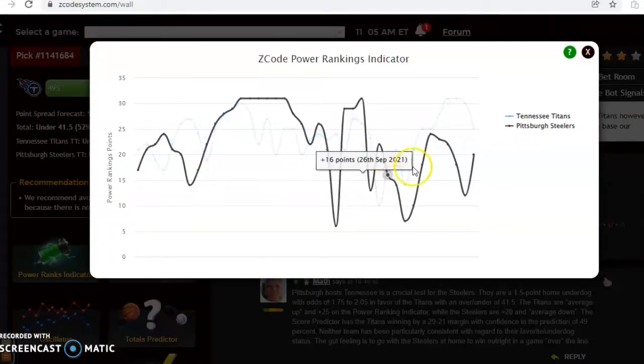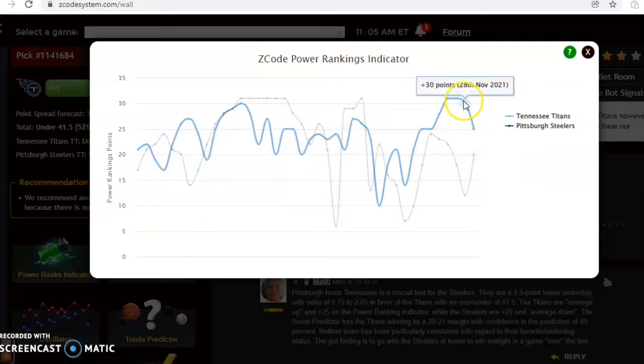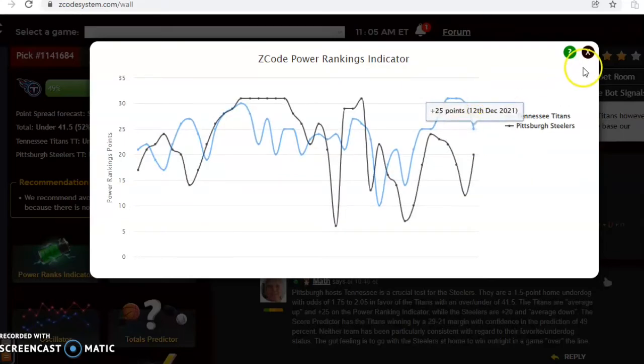Looking at the power rankings indicator, you can see that Pittsburgh is on an upward trend, up to plus 20, and Tennessee is at plus 25.